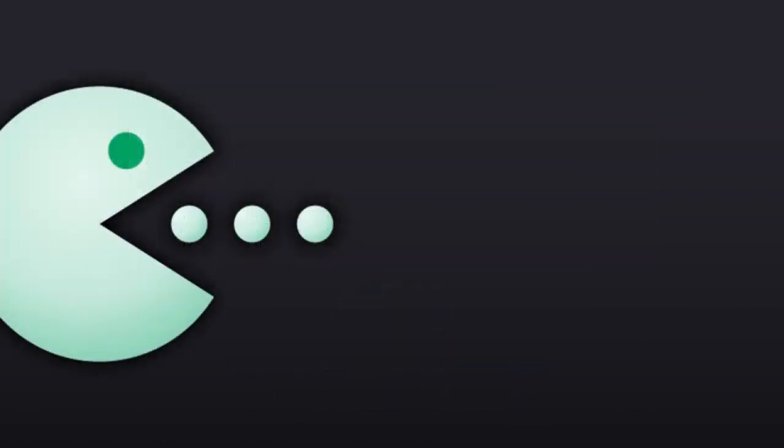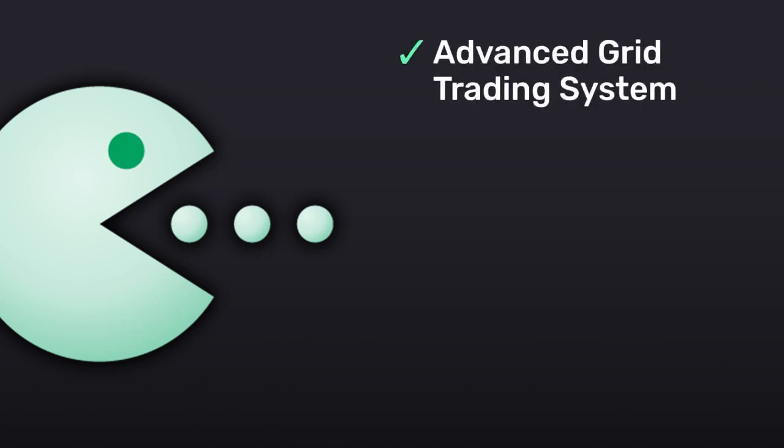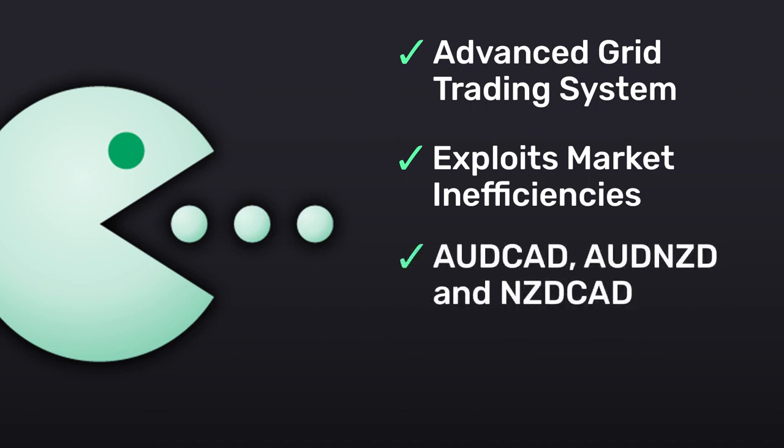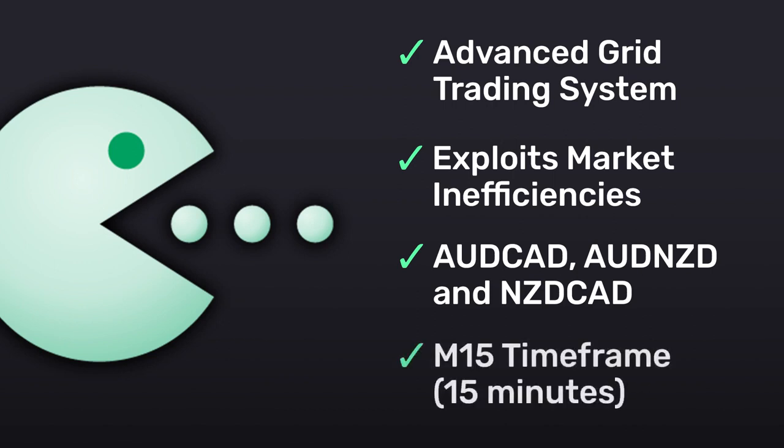This EA is an advanced grid trading system that has been working on live accounts for several years. It differentiates from other expert advisors because instead of fitting the system to reflect historical data, it was designed to exploit existing market inefficiencies. This means Waka Waka is not a simple hit-and-miss system which only survives by using a grid — instead it uses real market mechanics to its advantage to make profit. The currency pairs it works with are AUDCAD, AUDNZD, and NZDCAD, while the recommended timeframe is M15, or 15 minutes.